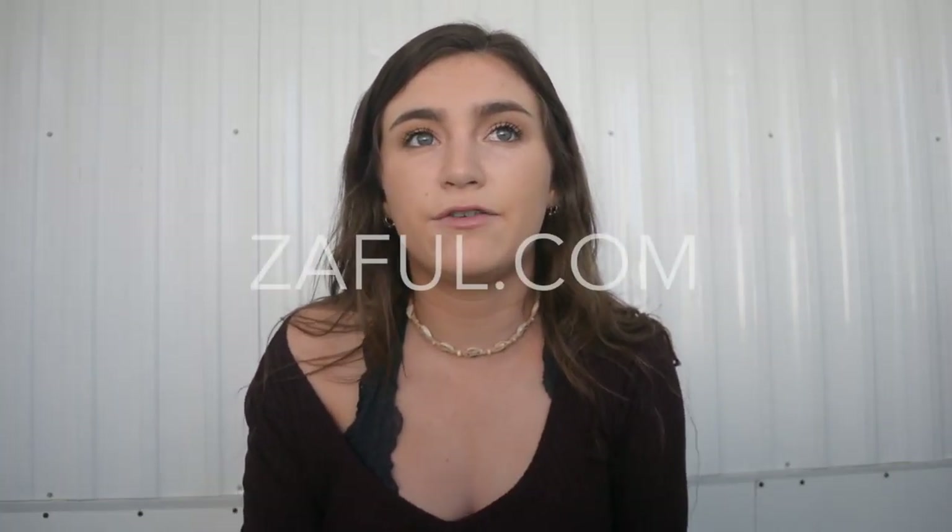Hey guys, what's up, it's Abby. As you can see I'm currently outside, and that's why if you hear cars or animals or my family. I have a huge bag full of swimsuits that I got sent to me from Zaffle.com. I will have each swimsuit link down below as well as the link to Zaffle's website.